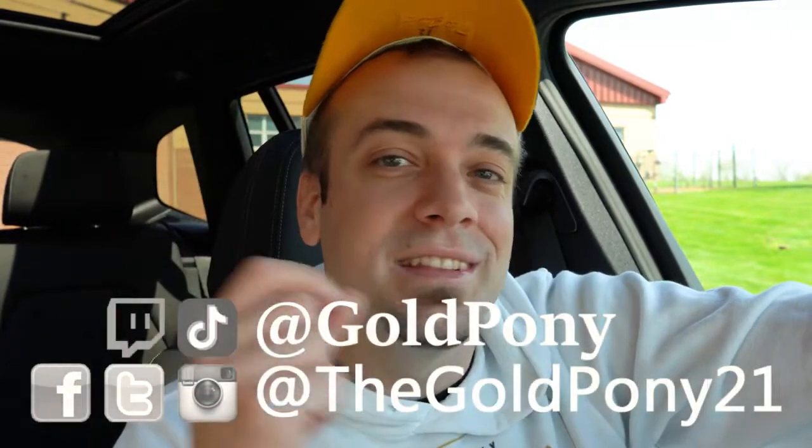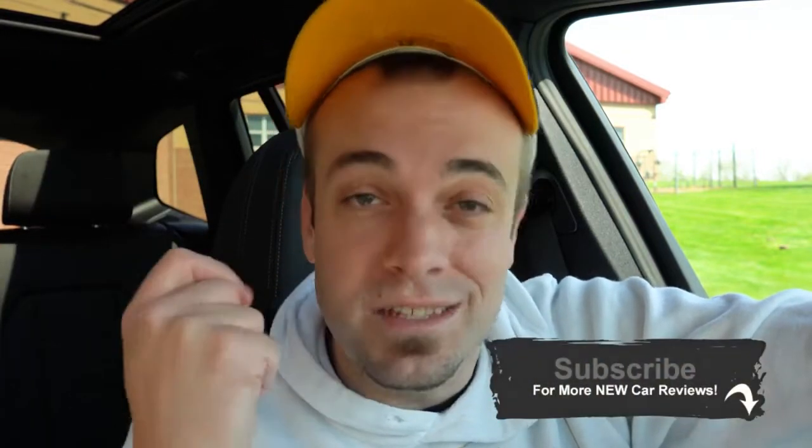That rounds out this review. Thank you so much for watching. Feel free to follow me on social media — links at the bottom of the screen. If you like the video, hit subscribe and the bell notification button for new car reviews. I appreciate you guys watching more than you know — see you in the next video. Stay gold.